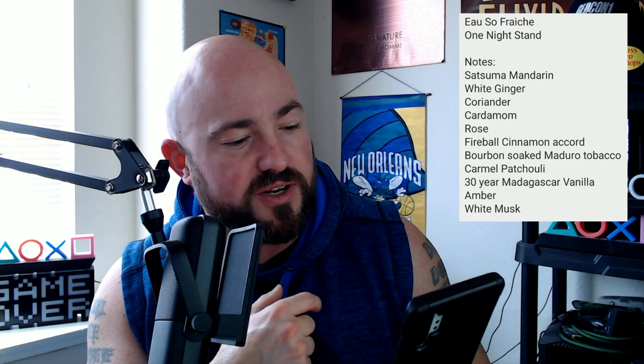Dave actually sent me the press release. Notes: satsuma mandarin — so there's the orange and citrus — white ginger, coriander and cardamom, so there's some spices, rose, and a fireball cinnamon accord. If that's not one of the most accurate things I've ever seen in a note breakdown — it's fiery hot, it definitely is red hot type of smell. Bourbon soaked maduro tobacco — that might be that dark earthiness I'm getting — caramel, patchouli, 30-year Madagascar vanilla, amber, and white musk. A lot of this makes sense.